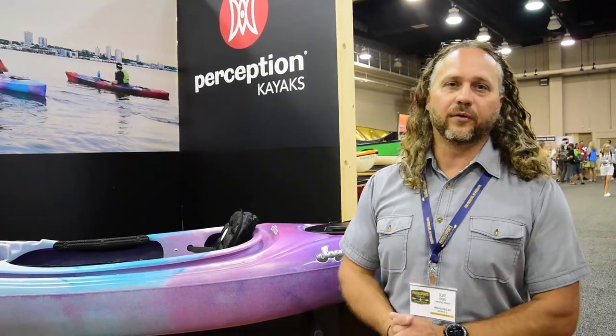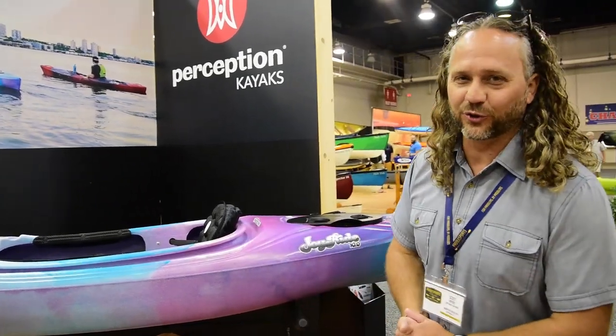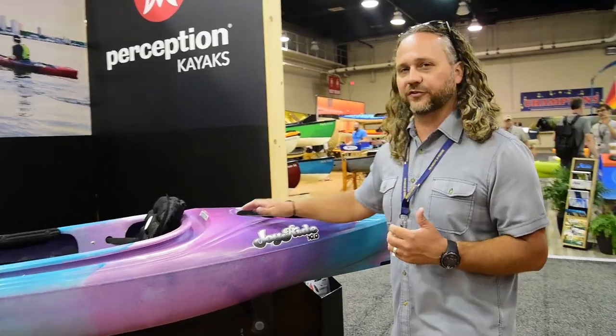Hey guys, Scott Byers here, brand manager for Perception Kayaks. I want to chat with you a little bit about the new Joyride from Perception. So what's new with the Joyride and what's the story here?